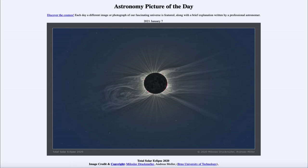So what do we see here? This is the eclipse that occurred last month on December 14th of 2020, and it was the only total solar eclipse that occurred that year.